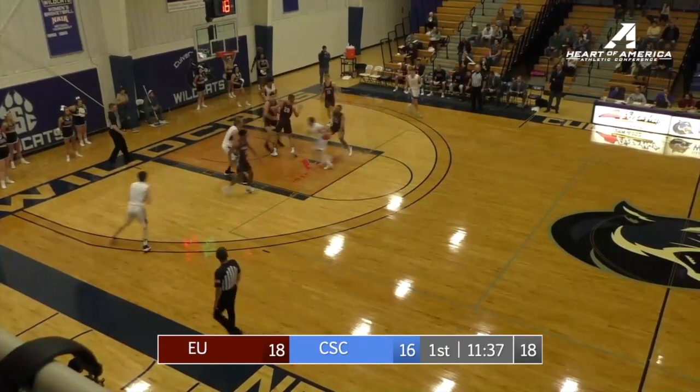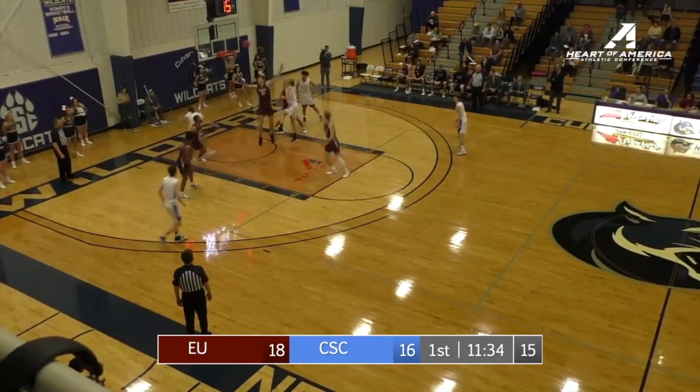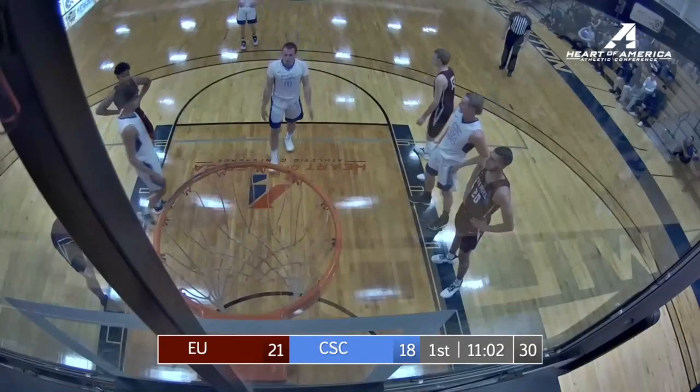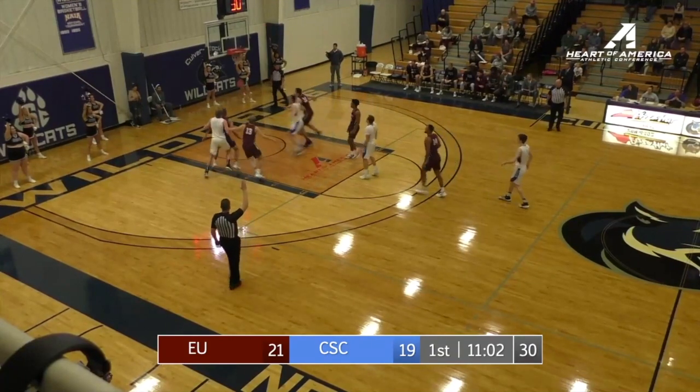A lot of time in this first half. Byers kicks it off to March, March, little baby hook, and it's good. Byers, second shot, up, good.